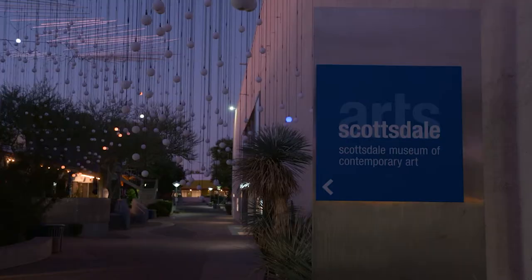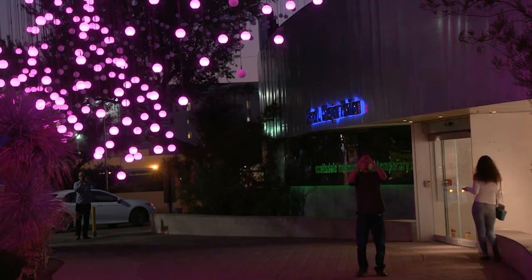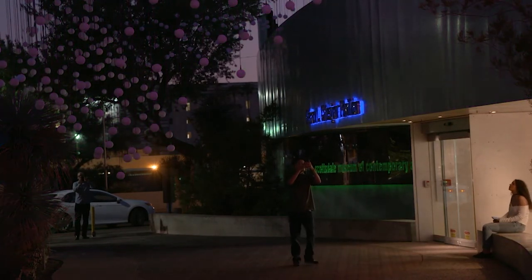Surrounding the outside of the Scottsdale Museum of Contemporary Art is a groundbreaking art project. This is the first ever SMOCA exhibition installed on the exterior of the building. Curator Julie Gannis was looking for something spectacular for SMOCA's 20th anniversary — something that could be seen by everyone, not just museum goers. This is our first adventure in putting something on the outside of our building and really extending the museum outside of the building.